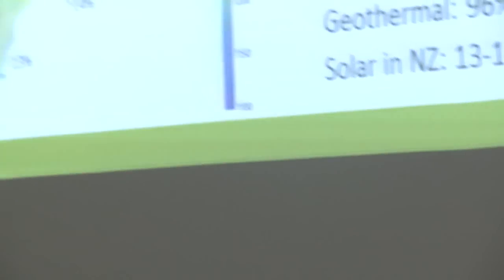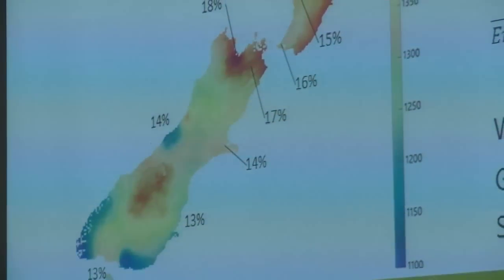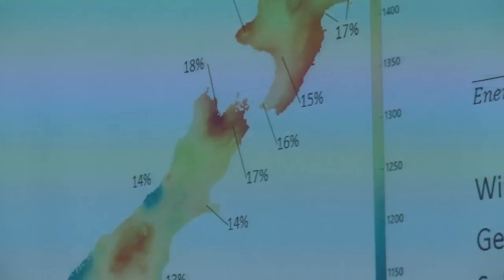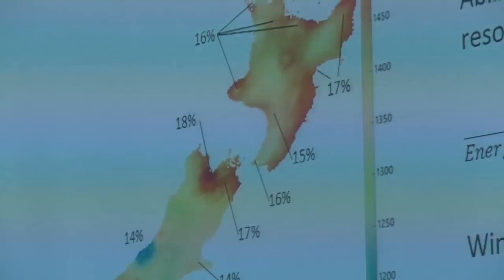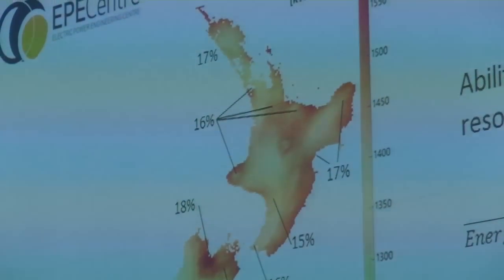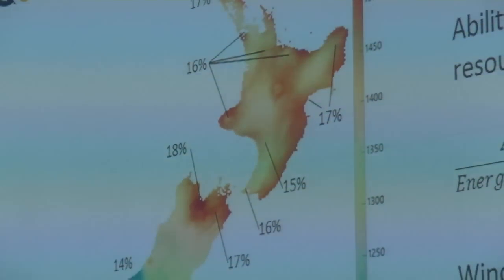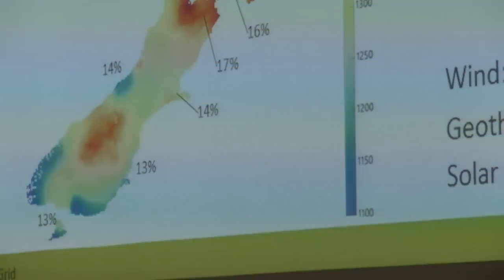The heat map of New Zealand shows the capacity factor for various centres. Christchurch is around 14%, partly because of our latitude as well as cloud cover. The best areas in New Zealand are the Nelson-Tasman area at 18%, Marlborough at 17%, and then Northland and the whole east coast of the North Island — comparatively good areas for solar compared to parts of the South Island like Christchurch, the west coast, or Southland. All the same, 13% to 18% is not great.